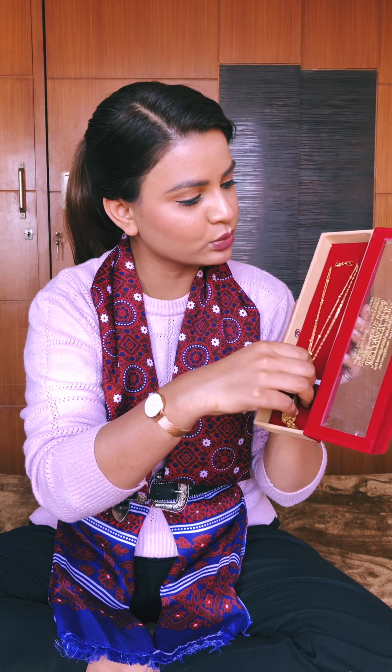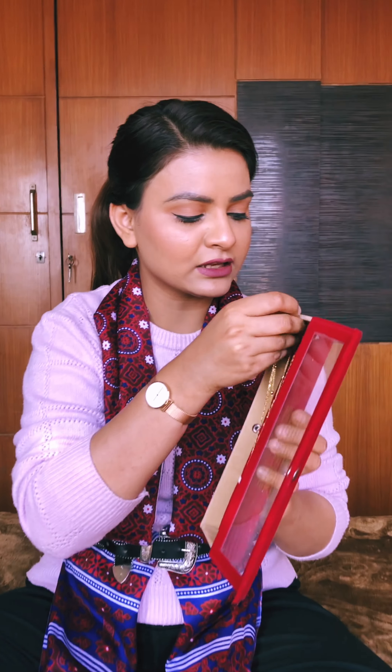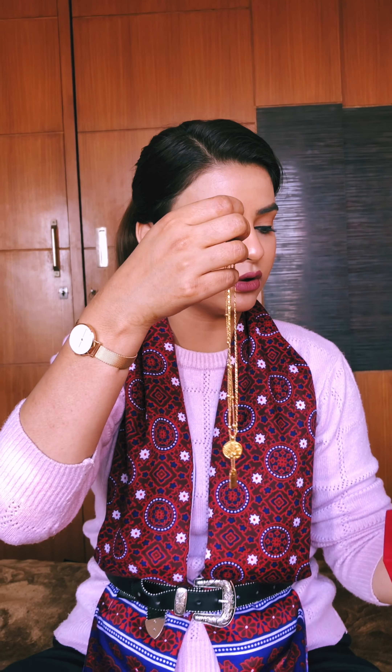Now moving forward to my most precious item — the one my mom gifted me. This is a chain I had bought from H&M, the artificial one. I loved it so much, and my mom knew it, so she ordered the same chain and turned it into a gold one. I'm going to show it to each one of you — I'll wear it so you can see how it looks.